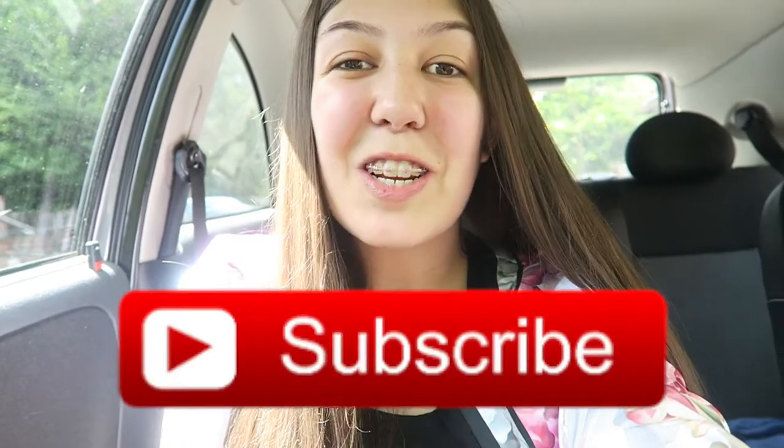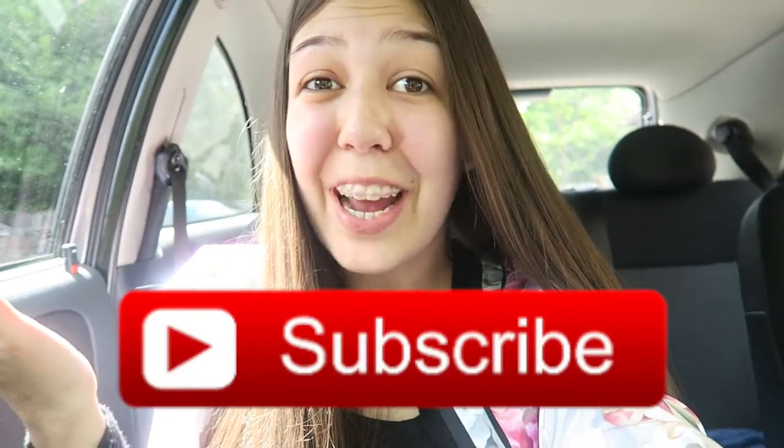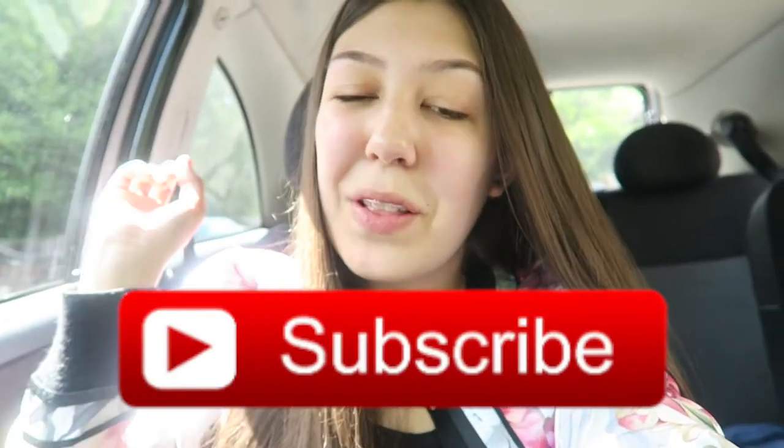Hi guys, and welcome back to my channel. Today is a slightly different video because I'm sitting in my car. As you can probably tell by the title of this video, I'm going to be doing a car tour. I've wanted to film this video for absolutely ages, but I've just never got around to it.